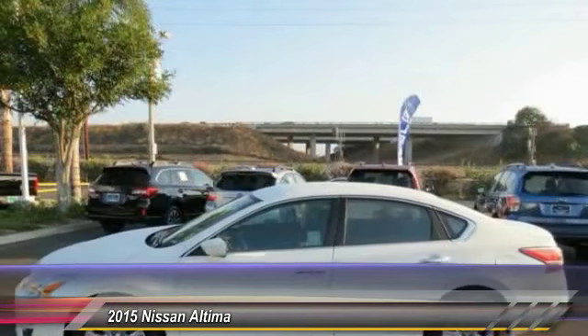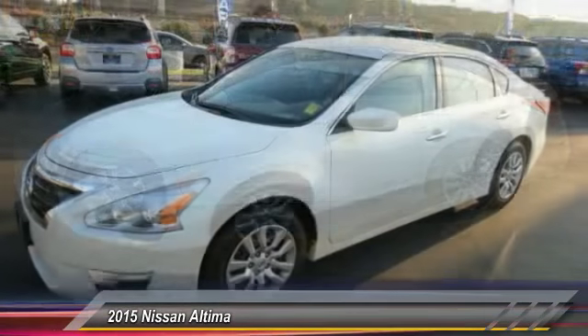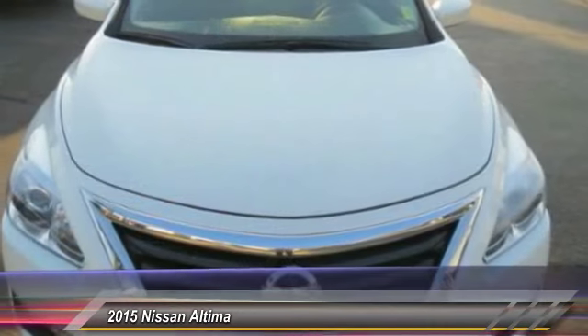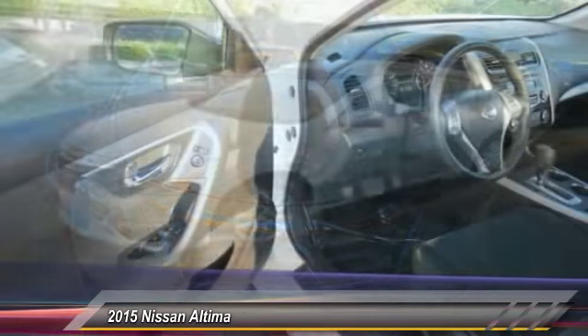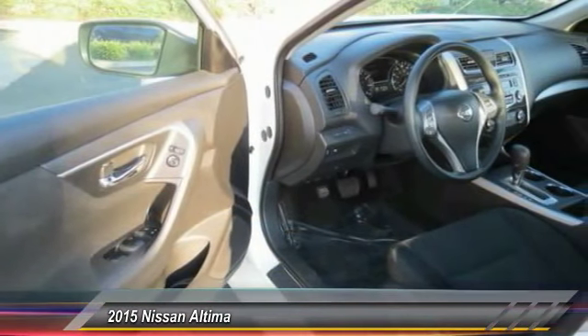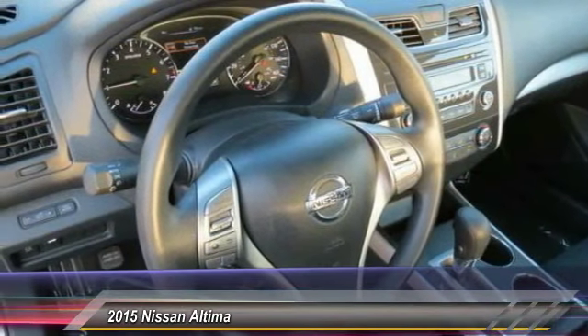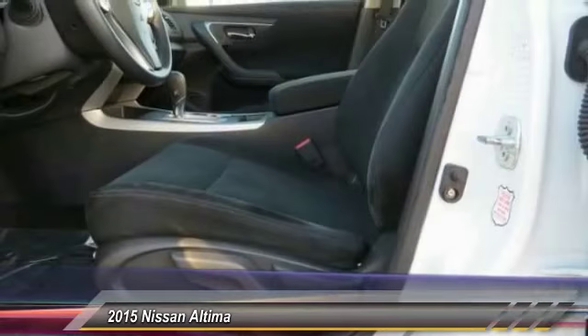This vehicle has less than 40,000 miles. Here are some of this vehicle's great options: traction control, anti-lock braking system, Bluetooth wireless data link for hands-free phone, air conditioning, front power steering, cruise control, AM FM stereo radio, rear defrost, FWD, and trip computer. Drive away with a great deal on this vehicle — call or stop in today.